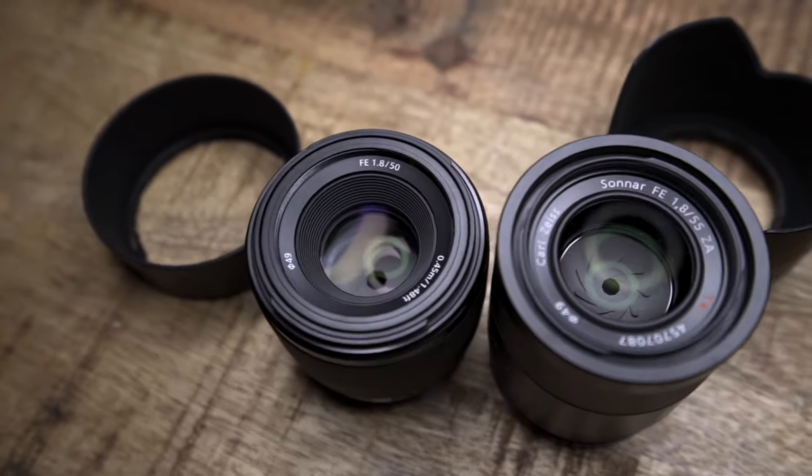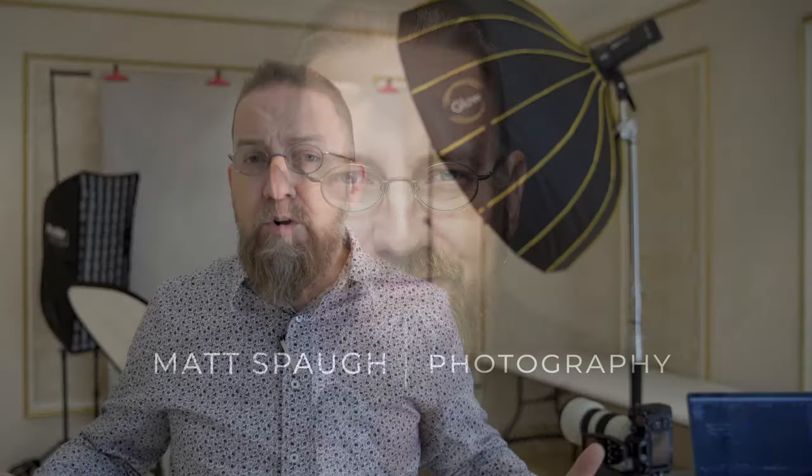High-volume headshots on location. Hello world, my name is Matt Spa, and I'm a photographer, videographer, and early riser in Atlanta, Georgia.